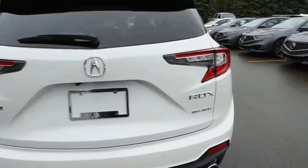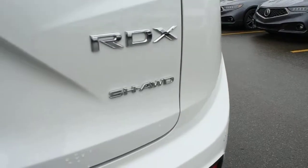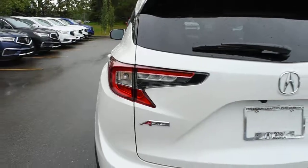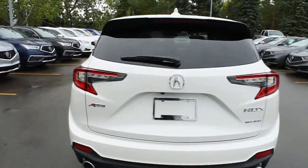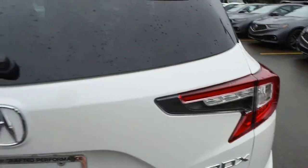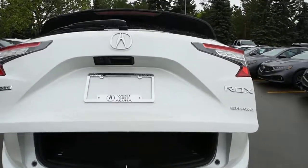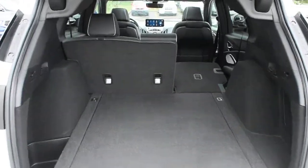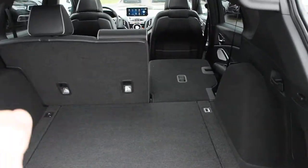Now on your rear hatch you do have your super handling all-wheel drive badging, and on the left side you do have your A-Spec badging. Now for your taillights, they do come fully LED. Opening the hatch here, it does come power operated. Now for the rear cargo area, it does offer you ample cargo space with your split folding flat second row seating.